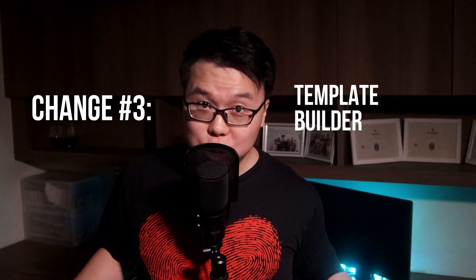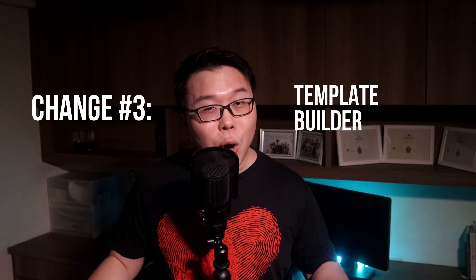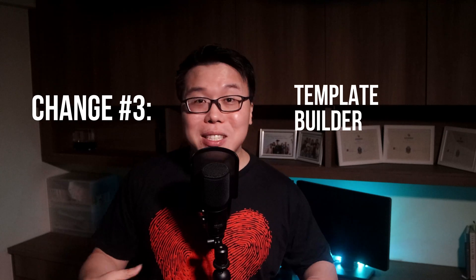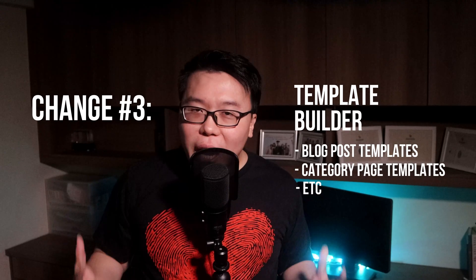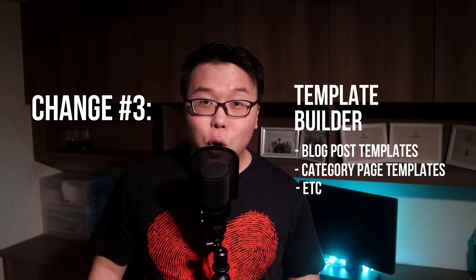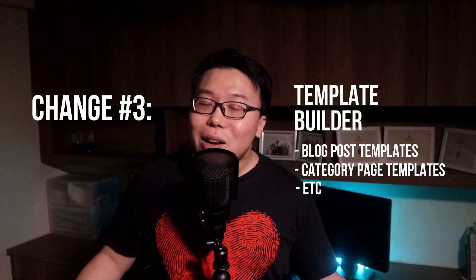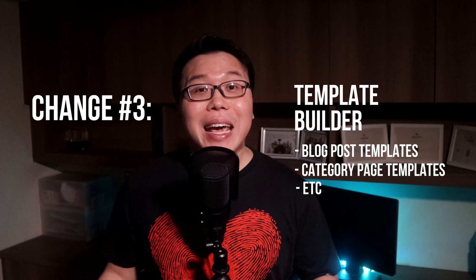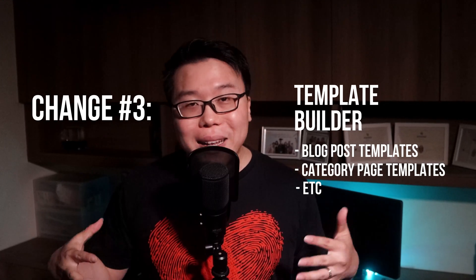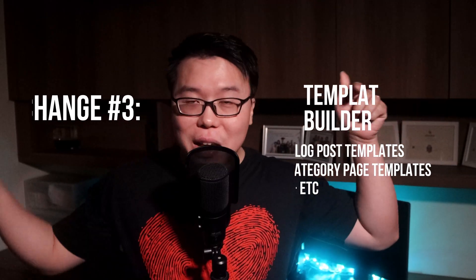The third big change coming soon is the template builder, which is huge. This is a norm for most existing page builders. Currently, no WordPress theme on the market allows you to build templates natively — for example, the blog post template, the category page template, etc. You have to rely on a third-party page builder plugin like Elementor or Beaver Builder. But with Cadence, you are going to have the ability to build page templates natively. There is so much more you can do since Cadence has introduced the beta version of dynamic content in Cadence Blocks Pro last week. If you don't know what dynamic content is and how to use it in Cadence, watch the linked video in the description.